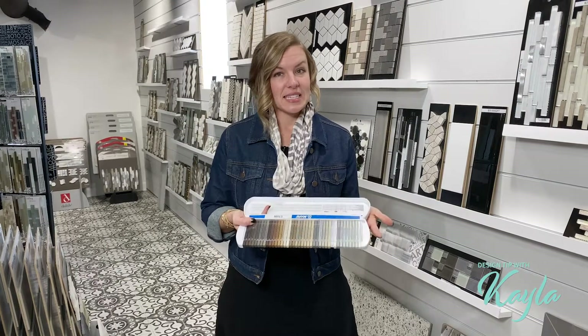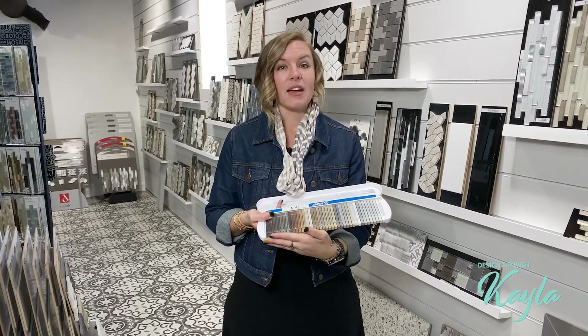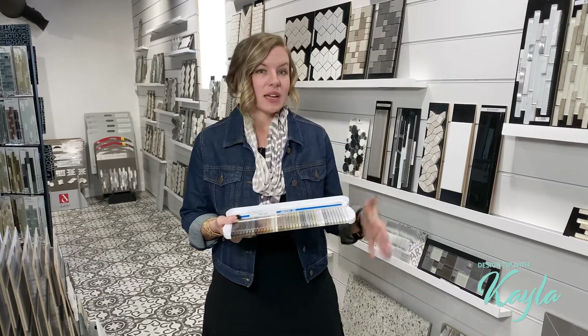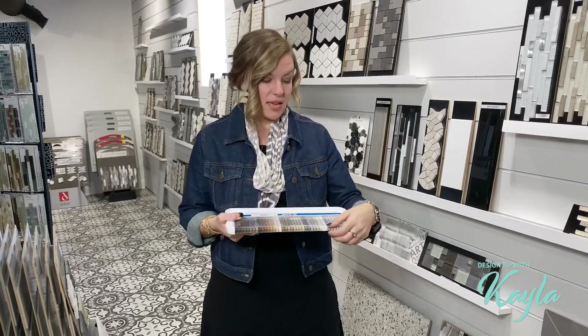This deck can look a little bit overwhelming — there are a lot of grout color choices, and there are even more than what's shown here. When it comes to what you're looking for, you can go a couple of different ways.